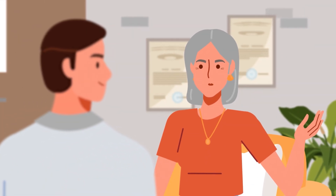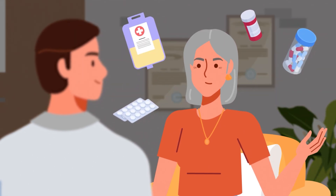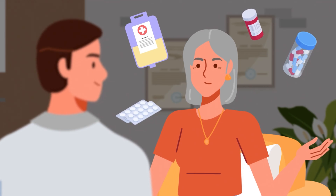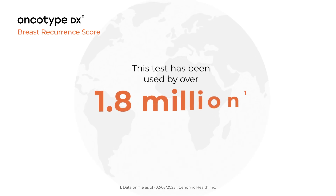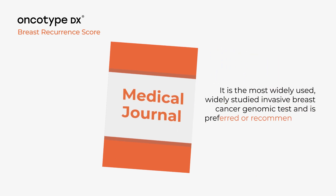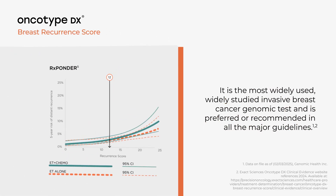Okay, how do I know I can trust it? If it shows a low chance of recurrence and no benefit of chemotherapy, that sounds great. But honestly, it scares me a little not to do everything I can to kill the cancer. This test has been used by over 1.8 million invasive breast cancer patients worldwide. It is the most widely used, widely studied invasive breast cancer genomic test and is preferred or recommended in all the major guidelines.